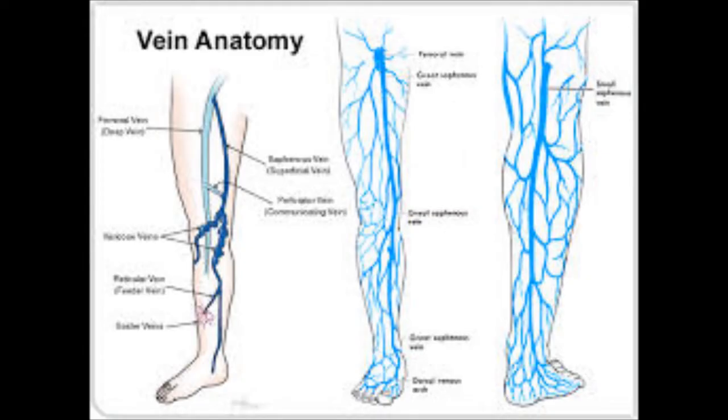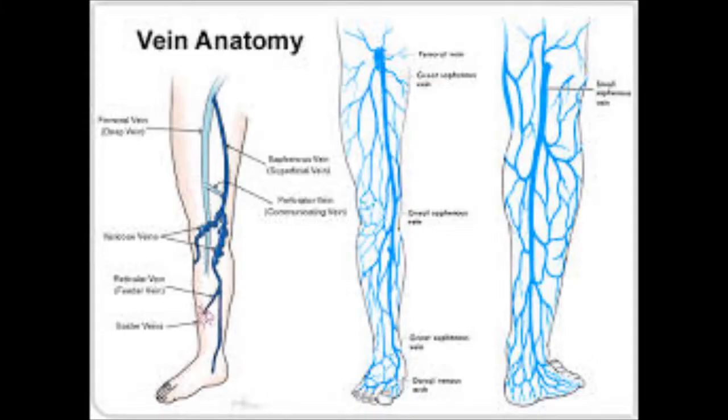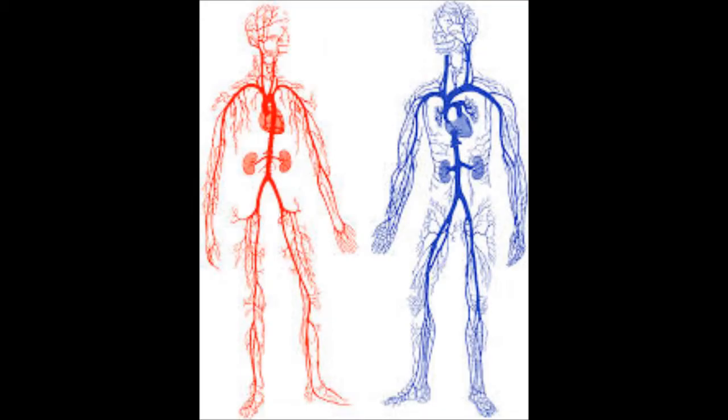Pulmonary circulation turns deoxygenated blood to oxygenated blood by going to the lungs and back to the heart. Systematic circulation turns the blood to deoxygenated blood by going to the body and back to the heart.